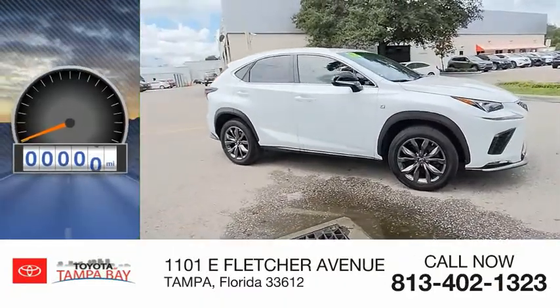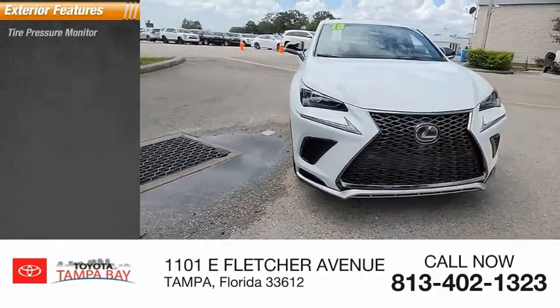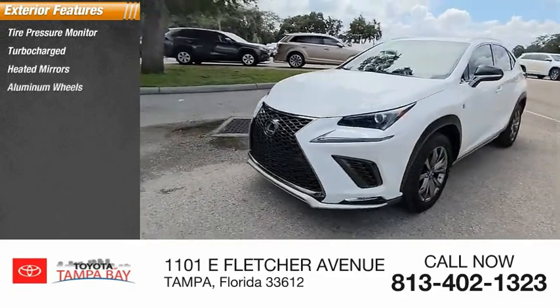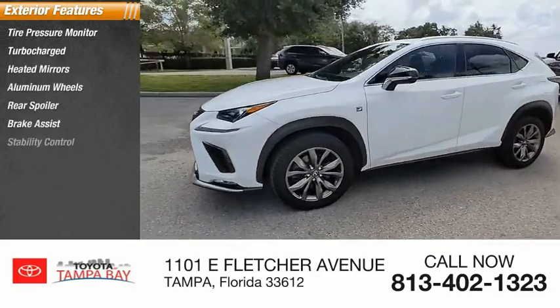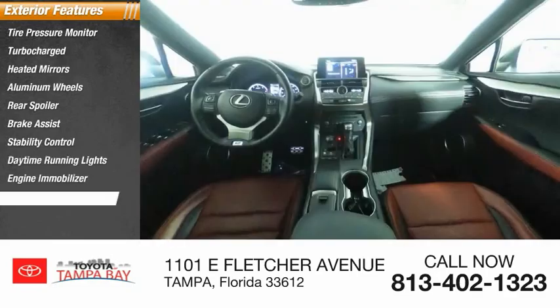This vehicle has less than 40,000 miles. Here are some of this vehicle's great options: tire pressure monitor, turbocharged, heated mirrors, aluminum wheels, rear spoiler, brake assist, stability control, daytime running lights, engine immobilizer, fog lamps.